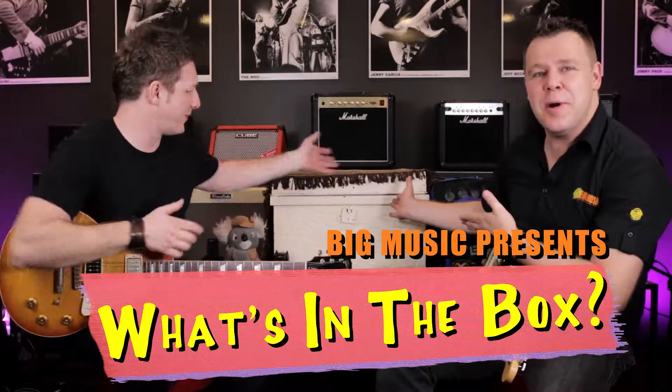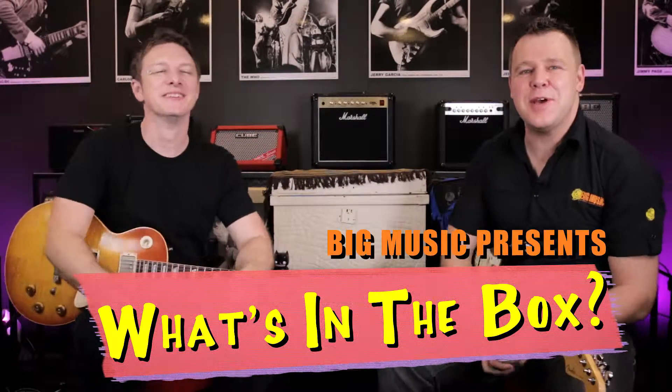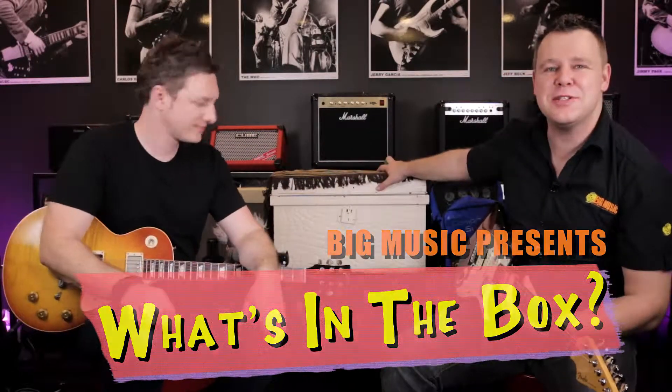Hi, it's Angus Marshall from Big Music and I have Josh from Roland and Boss with me for What's in the Box. Each episode our producers put a piece of vintage gear inside the box and Josh and I crack the box open, reminisce about the product. We don't know what it is, we haven't seen it before, we don't know what they've stuck in there. So let's open the box.